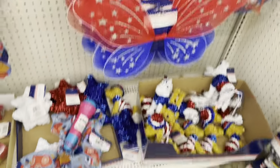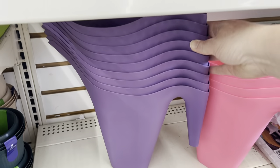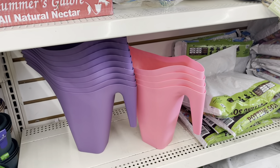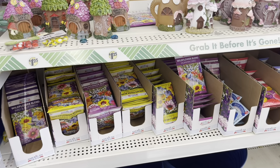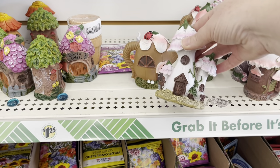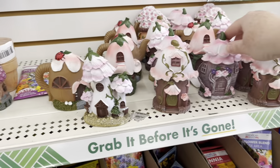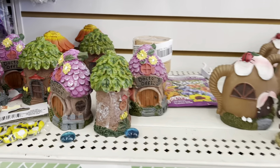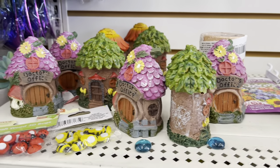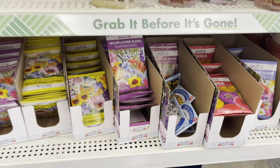My daughter would like this for her fairy garden — I probably should consider getting that for her. I love these little houses; she would die. She's always out there trying to make her fairy garden look beautiful, collecting all the bits and bobs. I like to surprise her with different things. That purple house is pretty, and I might get some of those flowers for her to plant.